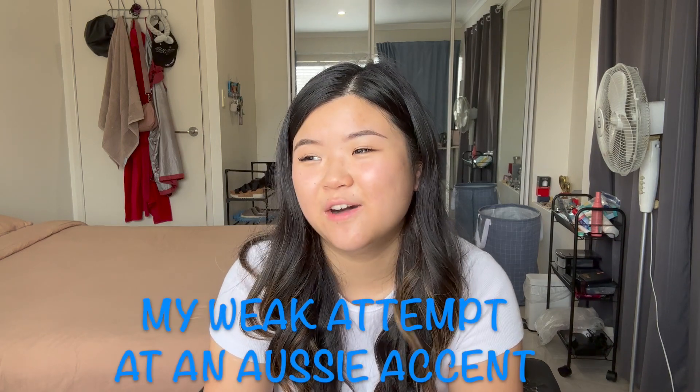In America, we'd say afternoon — the whole word, no abbreviation, no shortened word. Australia, like I said, they like to shorten words, so afternoon is arvo. I went to the store a few days ago and the woman working at the register said good arvo to me. The R's are basically silent here, so it's like good arvo.